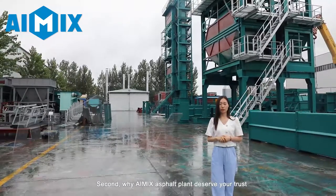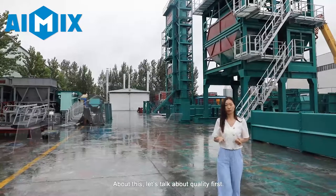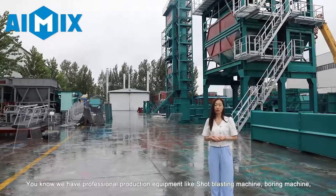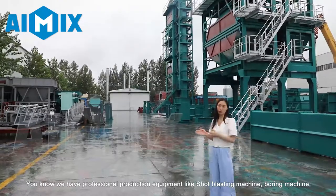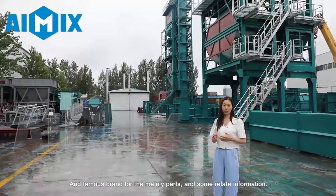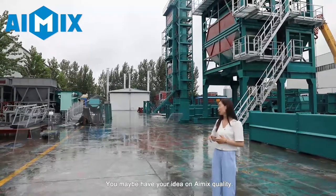Second, why does iMix asphalt plant deserve your trust? Let's talk about quality first. We have very professional production equipment like the shot blasting machine, boring machine, and famous brand components. You may already have an idea about iMix quality.